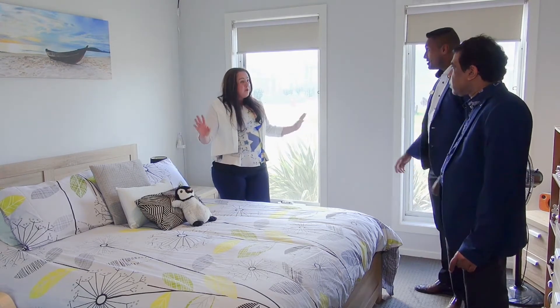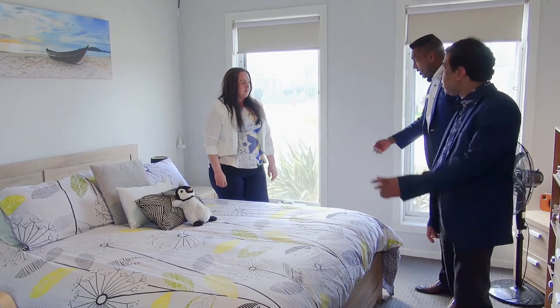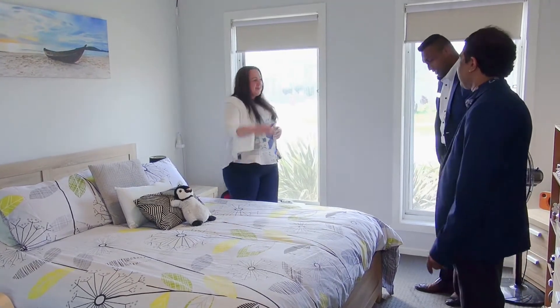The other thing is there are three other bedrooms in this property. Are they also as big? Also big — queen size beds in there as well. Fantastic, would you mind taking us to the rest of the property? Absolutely, let's go.